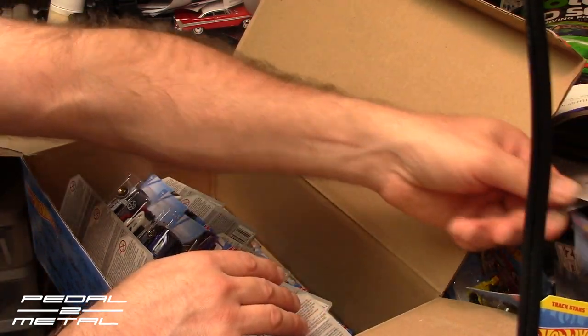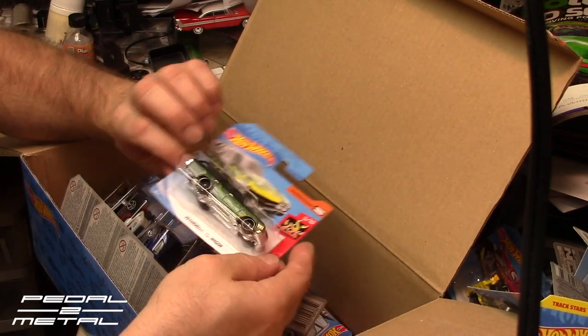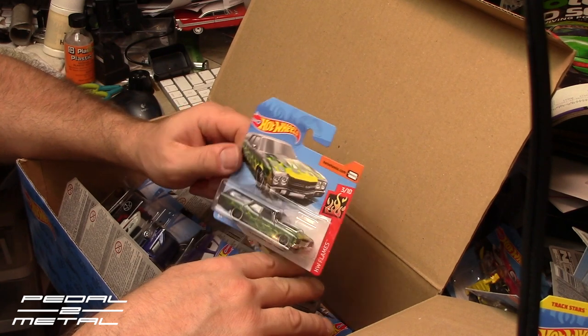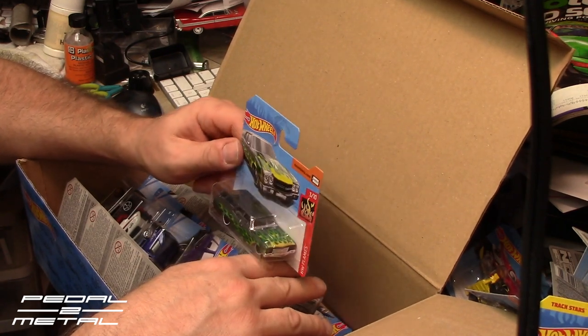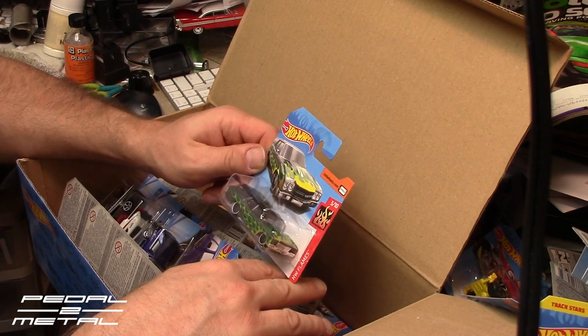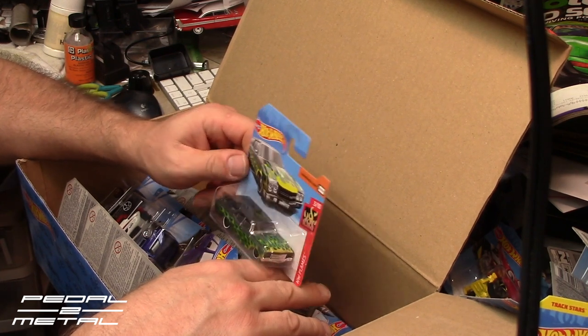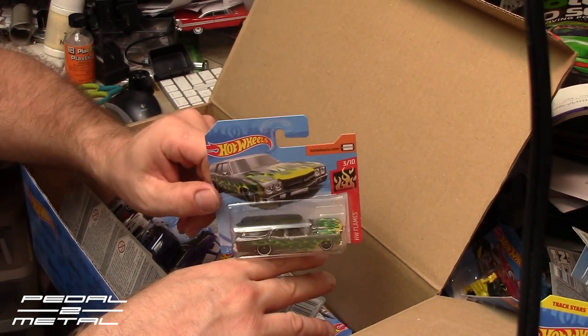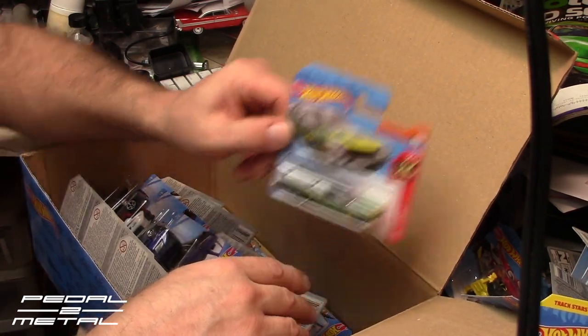Another one that looks good on a short card. I wish they made them all on short cards, to be honest — it's probably easier to store them. This one I just picked up on long card the other day: a '70 Chevelle SS wagon in gunmetal gray with green and yellow flames. Looks absolutely gorgeous, beautiful, wicked looking. Love that one. It's cool.